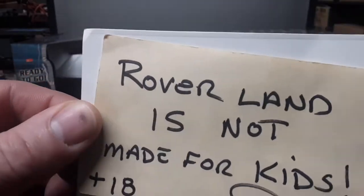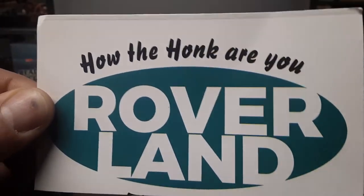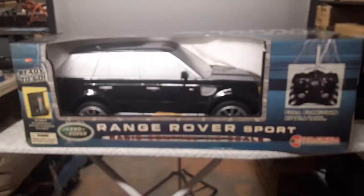G'day, g'day! How the heck are you? Welcome to Roverland! This is your friend Dan, and I want to welcome you to a one-off Wednesday!